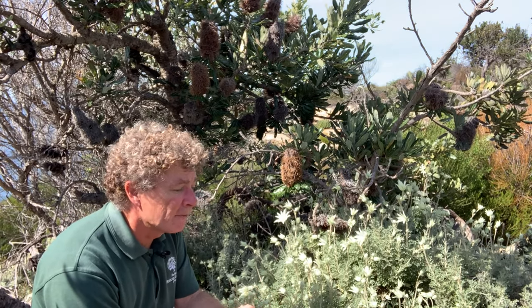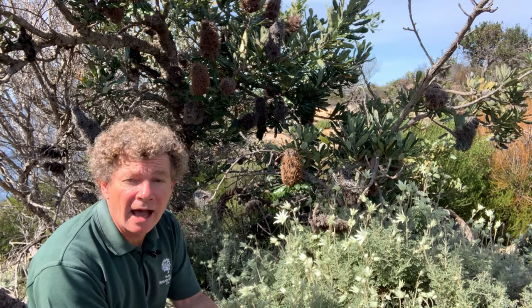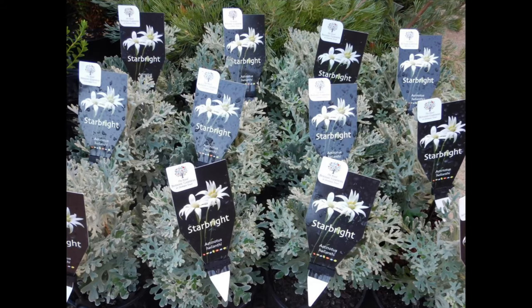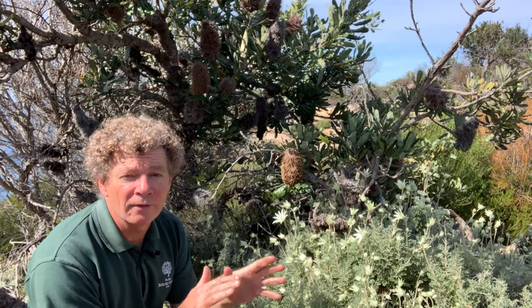These plants have been planted in gardens and they've also been selected and bred. A compact form called Actonotus Star Bright has been bred as a perfect plant for pots and also for the borders of gardens, and that's available from our Foundation and Friends Growing Friends nursery.